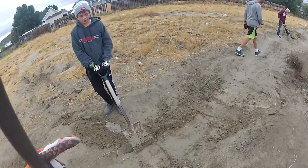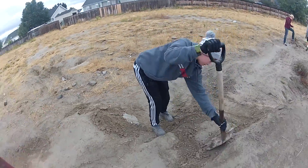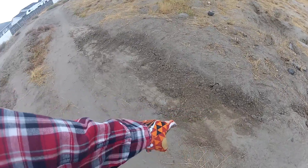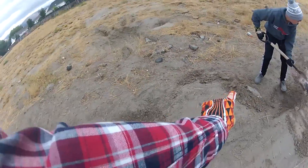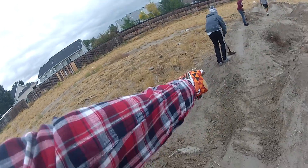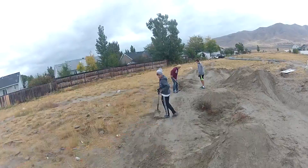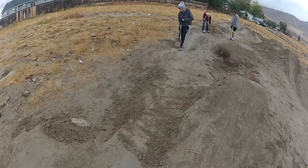We're putting dirt right here so no one slips and fails. Then what we're gonna do is dig this down, kind of like we have over here where it's dug into it, and put all the dirt right there. We're just gonna make this like a big kicker thing. Might make that a bit taller so you can jump into the whoop section. It'll be fun — just cause we're making this bigger.